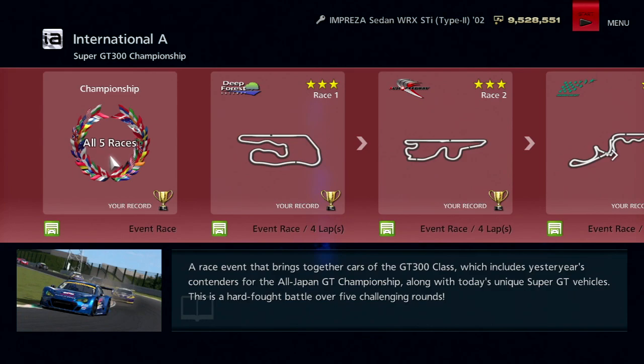That'll do it for this video, guys. Thank you so much for watching this LP video of GT6. Next time on GT6, we'll be taking a look at the GT500 championship, so stay tuned for that.